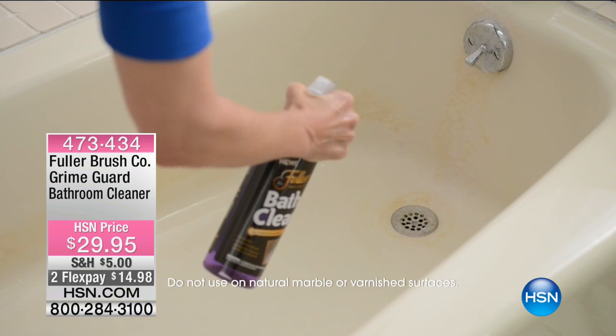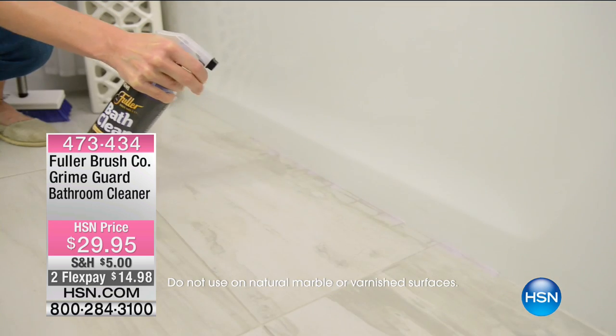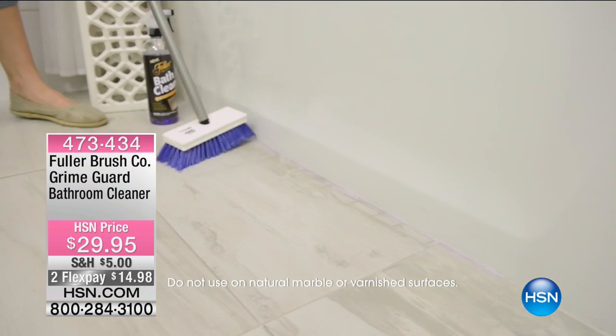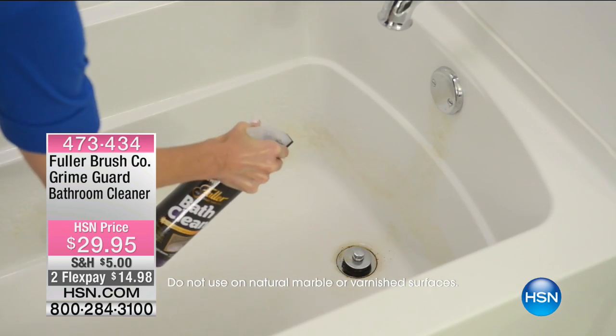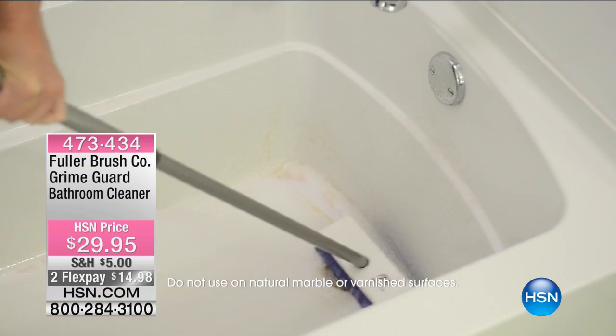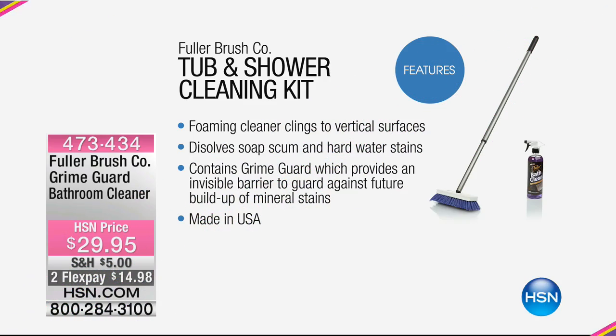Because it's a foaming cleaner, it clings to vertical surfaces, making it easier to clean and rinse dirt away. Powerful foaming action dissolves soap scum and hard water stains caused by magnesium and calcium. But here's the key feature: Grime Guard provides an invisible barrier to protect against future buildup of mineral stains. So you're not just cleaning that glass shower door — you're protecting it from future staining. If you've got hard water and a glass shower door, you know what a pain it is.